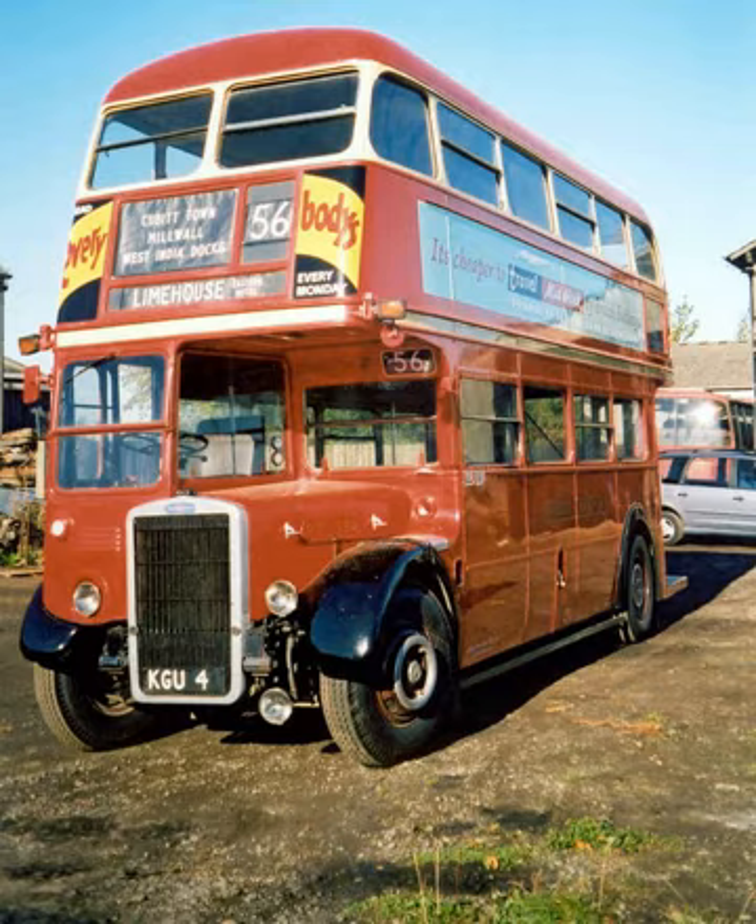In June 1950 there was a further revision to the construction and use regulations: 8-feet width no longer required special permission, and the maximum length for double-deckers was increased to 27 feet. As a result Leyland raised a new set of variant codes for the PD-2, these having a wheelbase of 16 feet 5 inches. The new type codes were: PD-2/10 — 7 feet 6 in wide, vacuum brakes; PD-2/11 — 7 feet 6 in wide, air brakes; PD-2/12 — 8 feet wide, vacuum brakes; PD-2/13 — 8 feet wide, air brakes. Of these most found general favour, but the only customer for the PD-2/11 was Leeds, which took 20 in 1955.